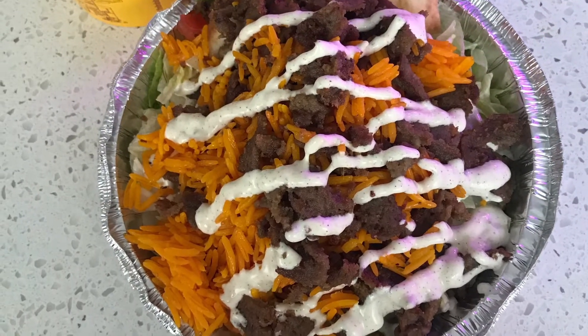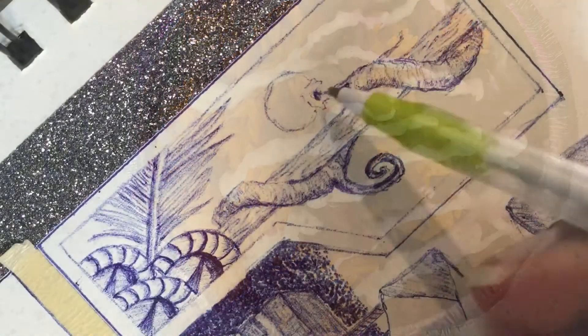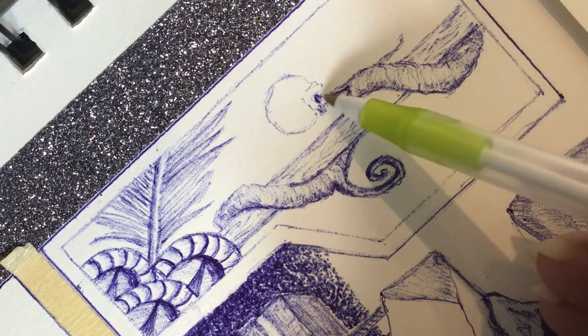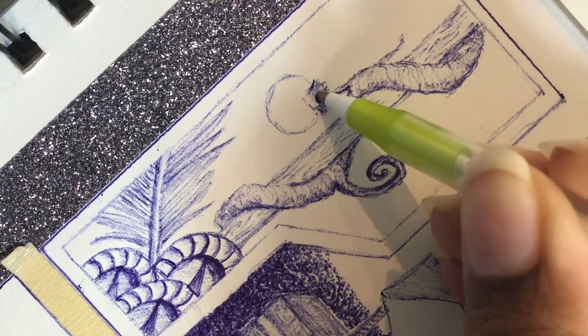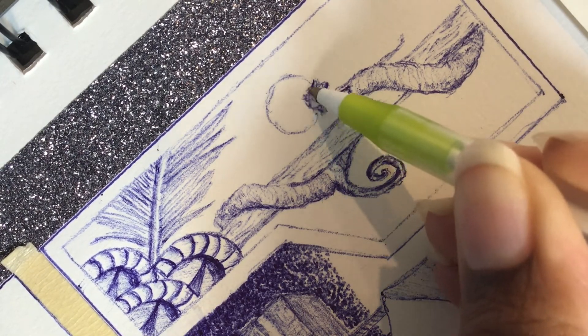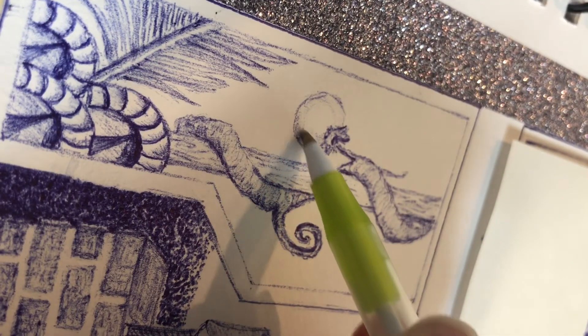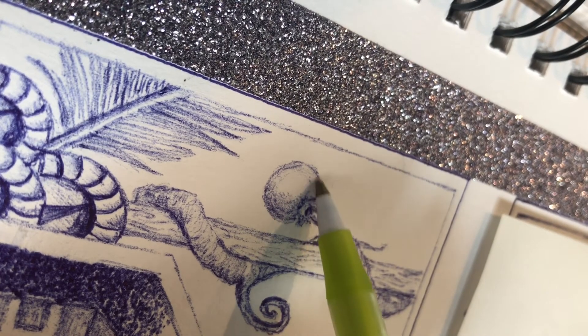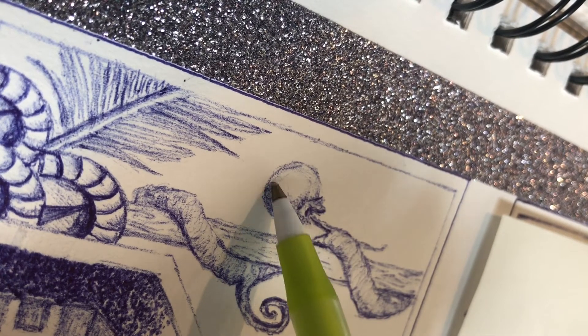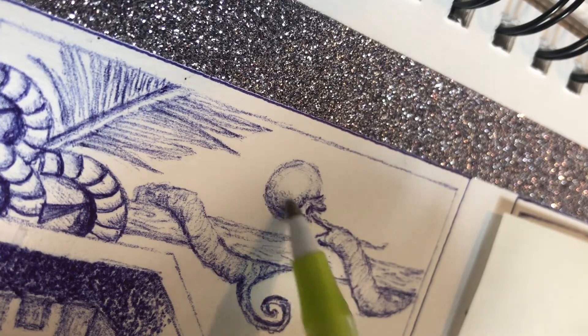I'm still chipping away at the first panel, working on the berry that's growing off of that vine. I wanted the texture to be noticeably different on the berry compared to the vine and the wood, so I worked on making sure that the shadows make sense and I gave it some shading around some areas to create a smooth look.